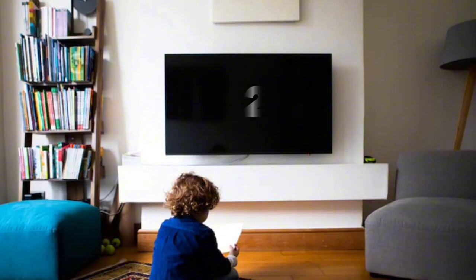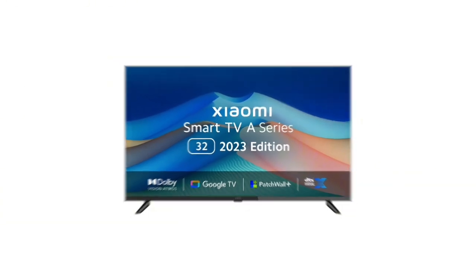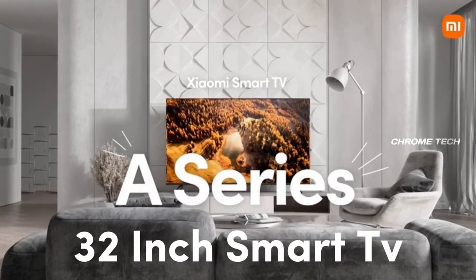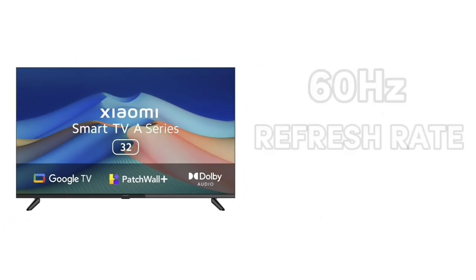If you are looking for the best 32-inch smart TVs, you can see the A-Series TV on the Redmi. Let's talk about the model: Mi 32-inch A-Series Smart TV. On the display, it has 720p HD resolution with a 60Hz refresh rate.